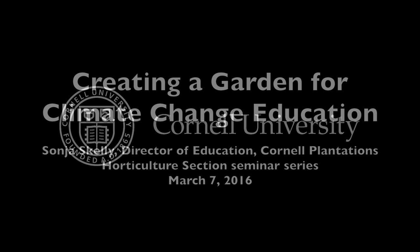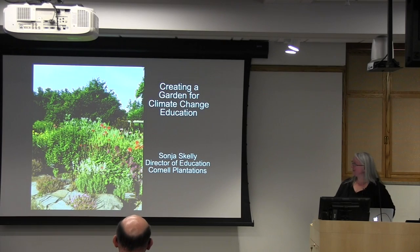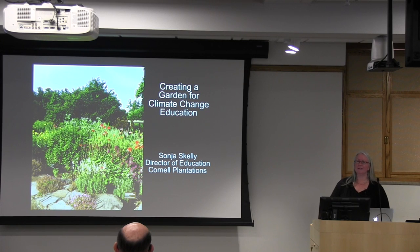This is a production of Cornell University. I'm really excited to share this project with you all today, especially as I'm here with plant scientists and horticulturists and experts in greenhouse and high tunnels, as you'll see why that's important, to use those things to help us educate about climate change.